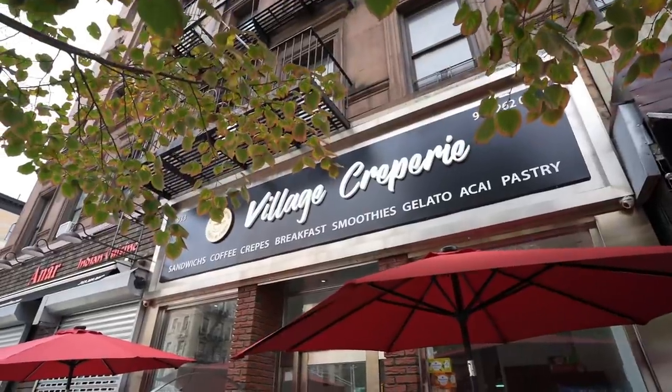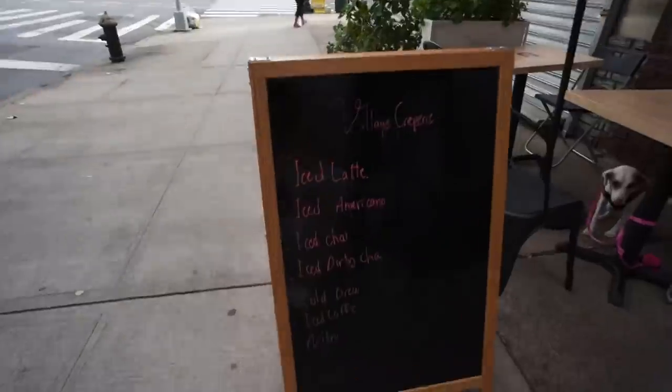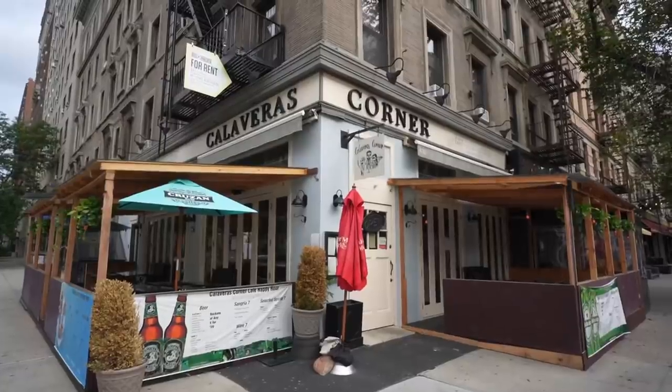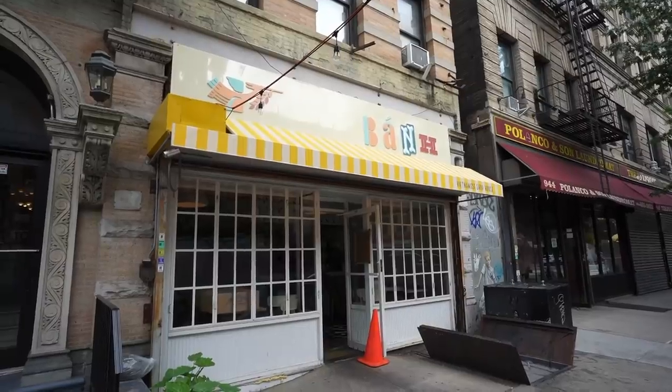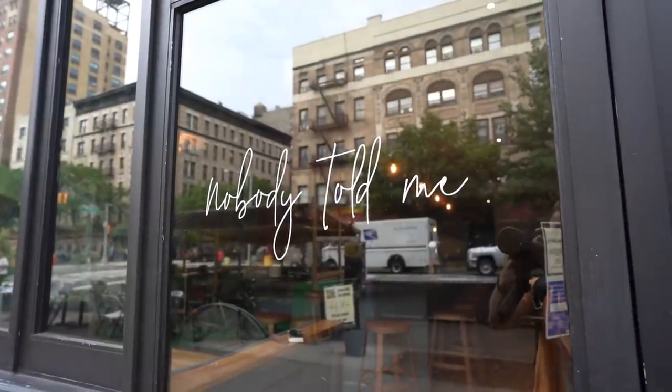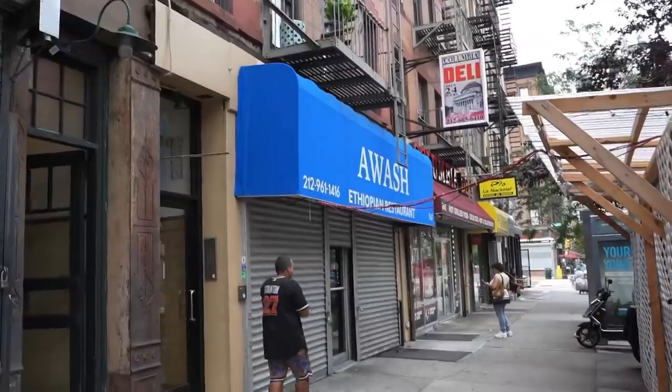This area is pretty much all restaurants and cool little stores. There's a tea place, village crepes — they look amazing — and there's coffee. Start your day there every day, it won't be a bad one. On the corner we've got a massive pizza place, a cafe, and a Vietnamese restaurant.